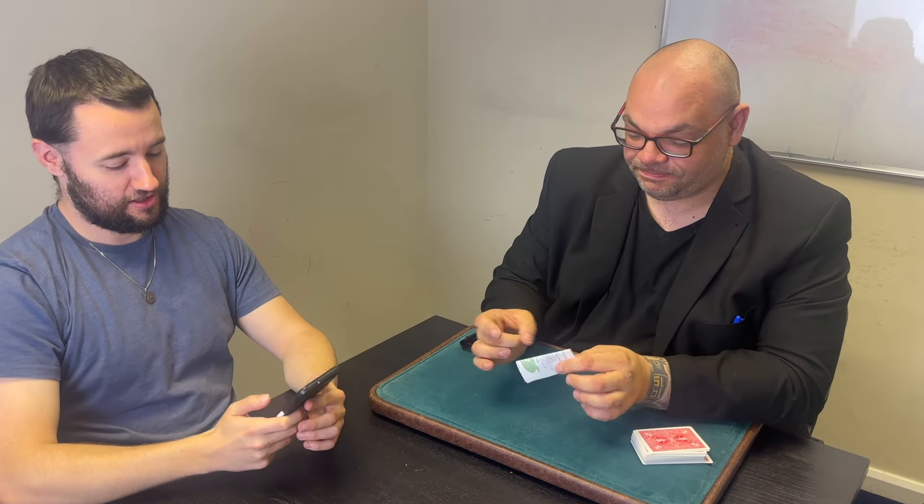There you go — magic with a receipt! Let me know what you think in the comments down below. You can get that from Macro Magic. If you want to see more videos like this, like the video and subscribe to the channel. I'll be back again tomorrow at six o'clock with another Magic Live — see you then!